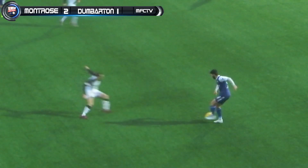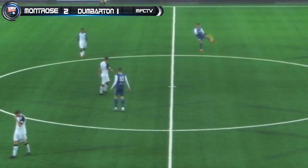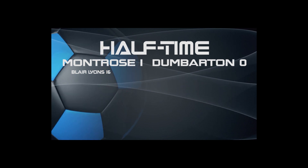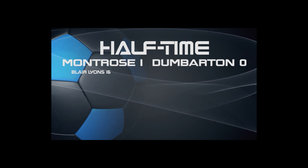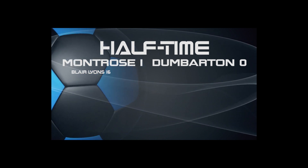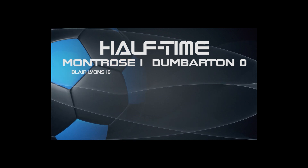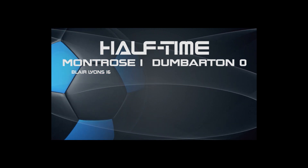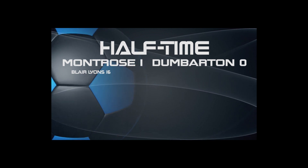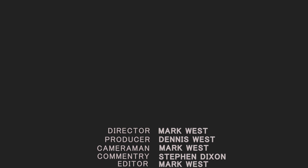2-1 to Montrose. A nervy ending to this game, but referee Duncan Williams calls time on this match here at Links Park. It all got started with an absolute rasper of a finish from Blair Lyons on 16 minutes from the Terry Masson cross. Dumbarton tried to find an equaliser but struggled before half time. Montrose made it 2-0 on 54 minutes when the goalscorer became creator, setting up Graham Webster with a 7-yard dink beyond goalkeeper Connor Brennan. But Dumbarton were not denied a consolation in the 90th minute when Paul Crossing slammed in from 25 yards. 423 fans were here to witness it at Links Park — Montrose 2, Dumbarton 1.